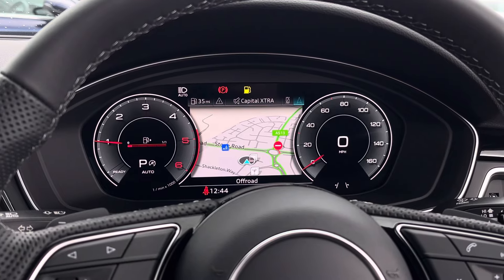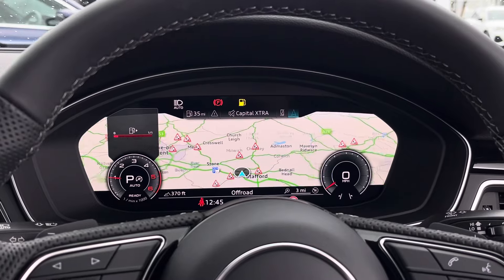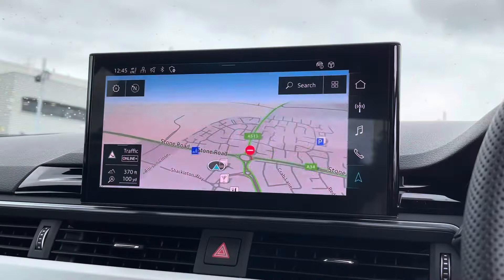Above, there is the virtual cockpit which features two digital rev counters and can also access relevant information such as vehicle driving information, navigation and telephone connectivity.